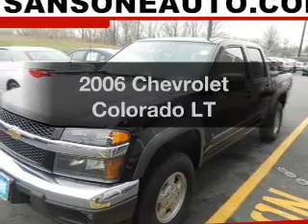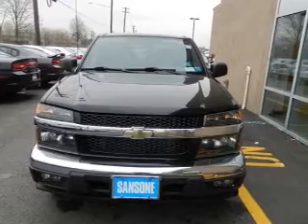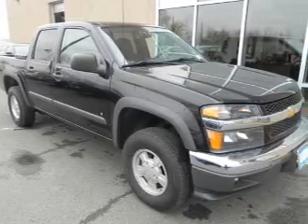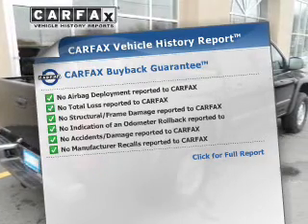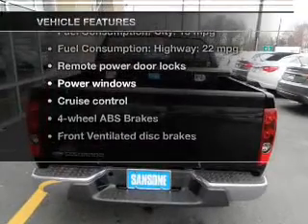Imagine yourself in this 2006 Chevrolet Colorado — everything you need under one roof with this great vehicle. The powertrain includes four-wheel drive with a reliable engine that responds smoothly to its automatic transmission. Brake safely with the anti-lock braking system. Know the history on this ride and greatly reduce your buying risk with the included Carfax Vehicle History Report. Plus, enjoy these notable features that are included in this vehicle.